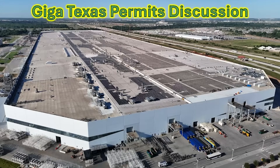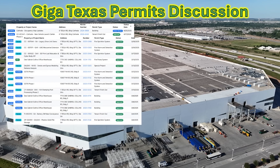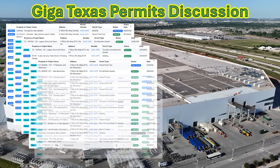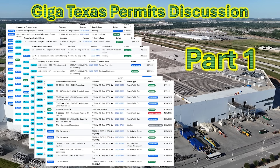I wanted to go over many of the new permits that have been filed recently by Tesla. There are just so many permits covering what is going on inside the factory to prepare new production lines and extend the production footprint vertically and horizontally, and also much of the construction we're seeing all over the site to the north end, south end, and on the west side. So I decided to put these into two parts, combining them in this video — part one first, followed immediately by part two.